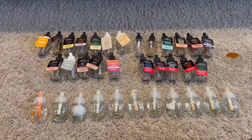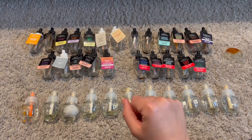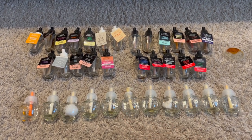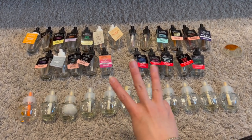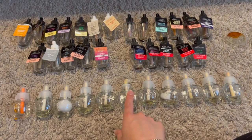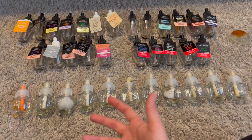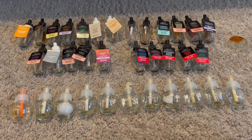I use one wallflower downstairs in the entryway, one upstairs in the hallway, and one in my bedroom — three Bath & Body Works ones total — plus a few Glade plugins around the house since we have a dog.